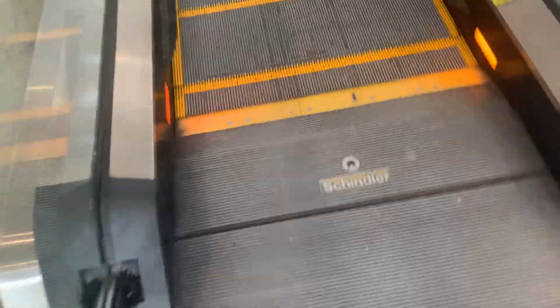These are the escalators here at Downtown Gardens in Palm Beach Gardens, Florida. These are the main escalators. These are Schindler.